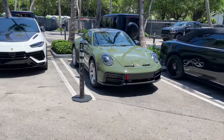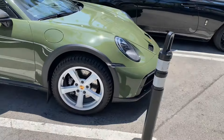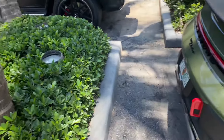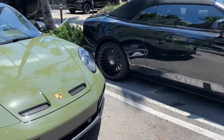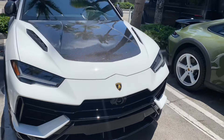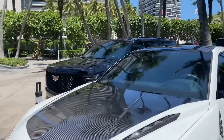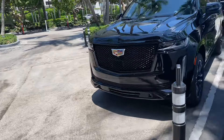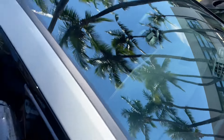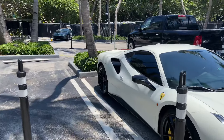Starting off we have this beautiful green Porsche. At first I thought it was a GT3 but it's actually a Porsche Cayman — beautiful spec, I really love this color. On the side we have a Urus Performante with a carbon hood, really sick yellow calipers. The calipers are yellow and the stitching inside is also yellow — pretty cool.